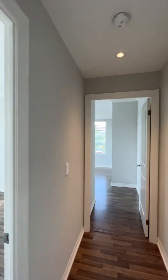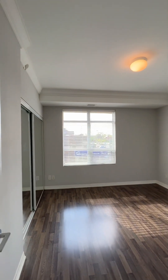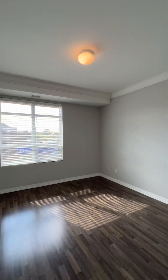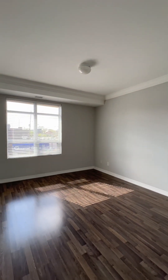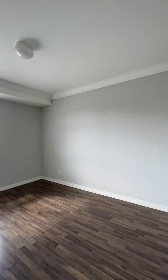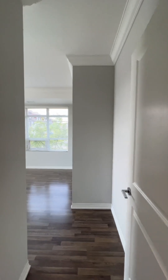Straight ahead is the primary and to your left is the second bedroom. The second bedroom has a large, large closet — having large closets in these condos is truly a luxury. There's so much light coming in. The bedroom is large enough to have a queen-size bed, a couple of side tables, and a desk. For anyone who's working from home, this unit is really a good setup.